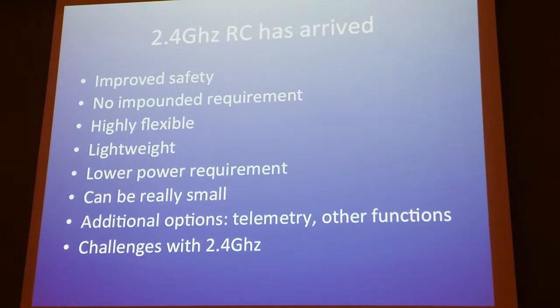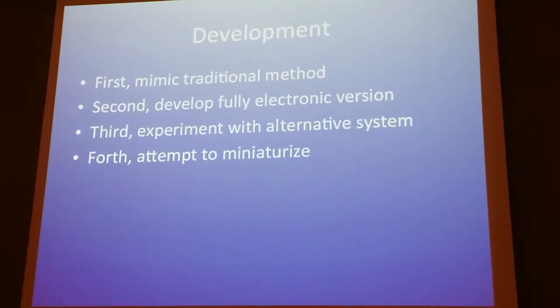2.4 GHz systems are highly flexible, very lightweight, and can operate as low as 3.5 volts, which opens potential for low-power applications. They can be made really small, and you can do telemetry and other cool things with them. There are some challenges though: 2.4 gigahertz acts more like light than sound, whereas 72 MHz acts more like sound and penetrates through things. You have to be careful about materials near the antenna — in particular avoid metals and carbon fiber right near the antenna. Fiberglass and other compounds are generally fine.